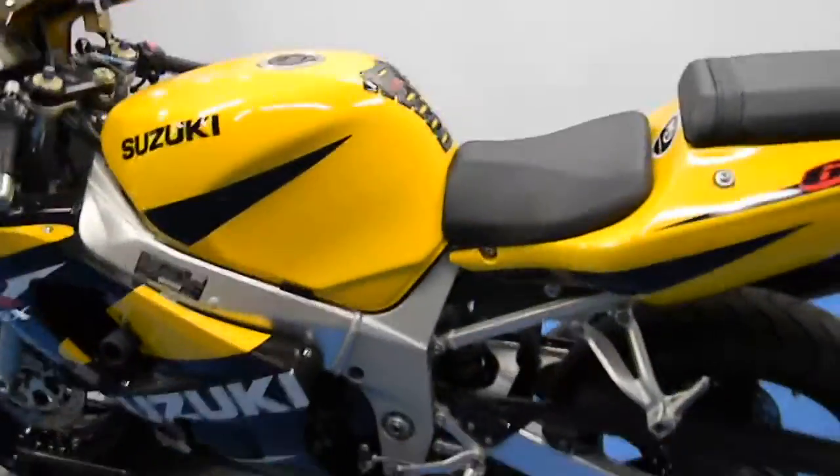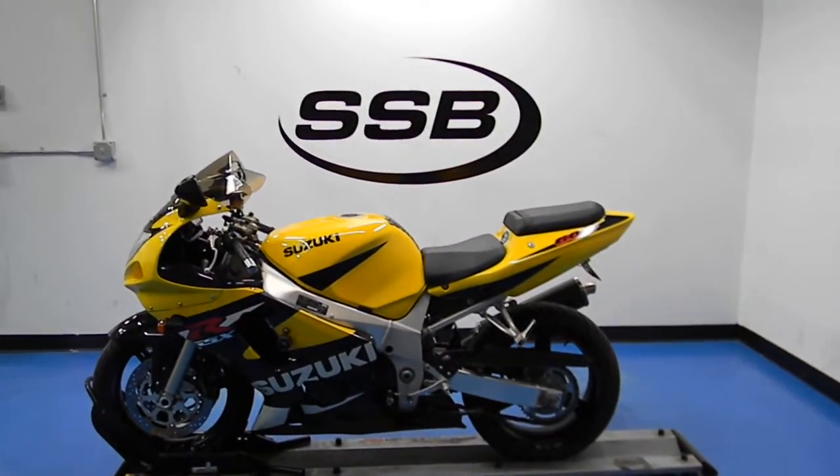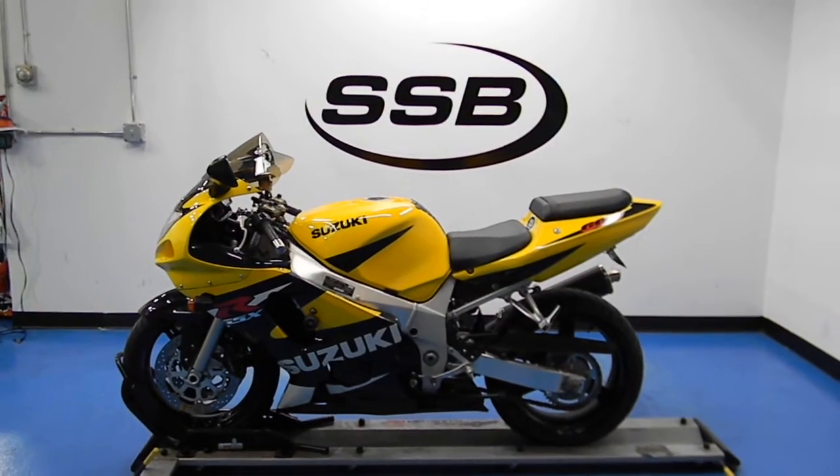This bike, along with all the other bikes that we sell here, will go through a 24-point inspection, and most of our bikes come with a limited 30-day or 1,000-mile warranty. Thank you for visiting us here at SimplyStreetBikes.com.